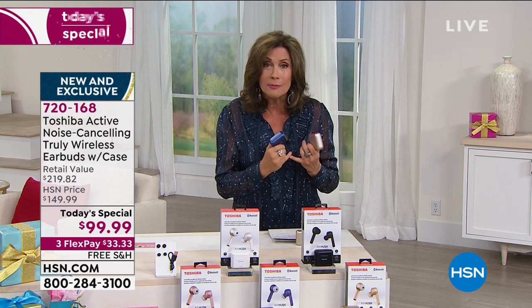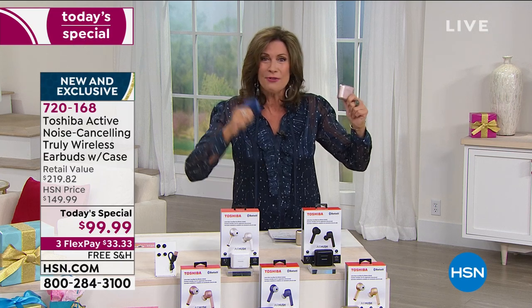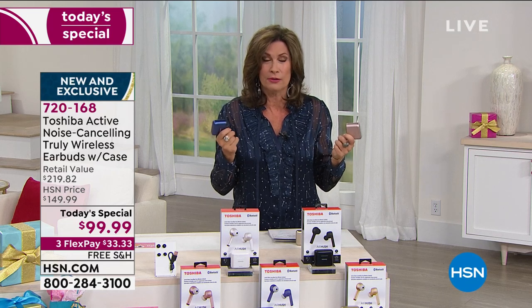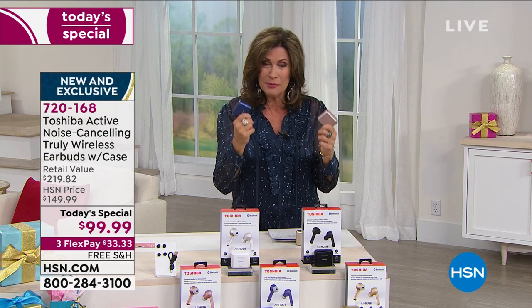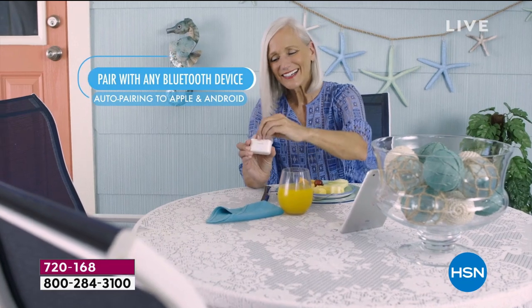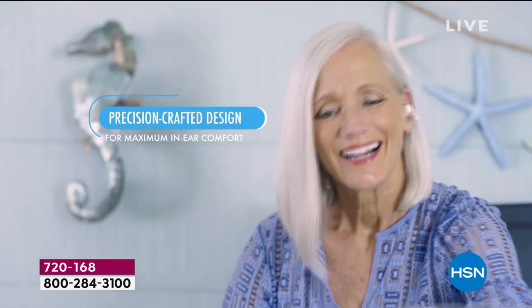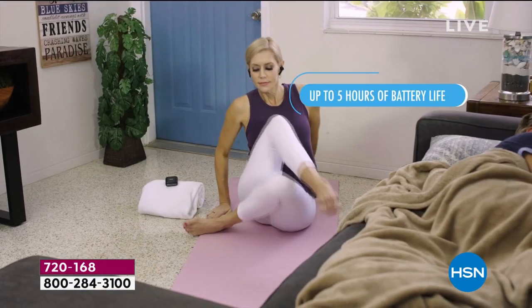We're using earbuds because we're on Zoom. I was on Zoom with some girlfriends the other day, connecting from California to New York. But if you've ever been on one of those conference calls, you know they're challenging — it's hard to hear everybody. I actually own noise-canceling technology in my over-the-ear headphones, which I paid $300 for.